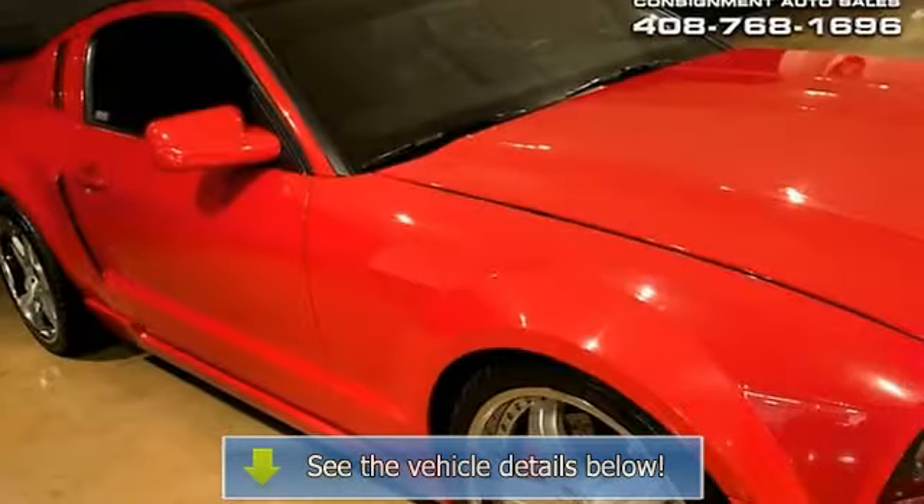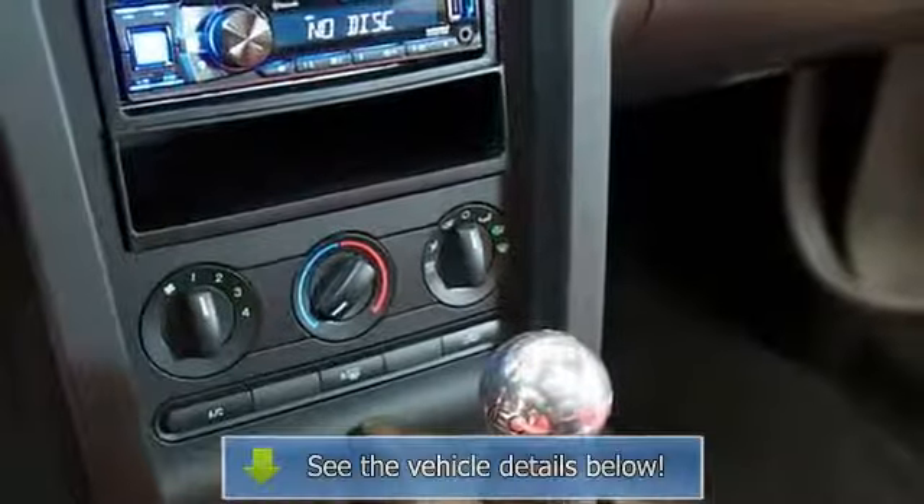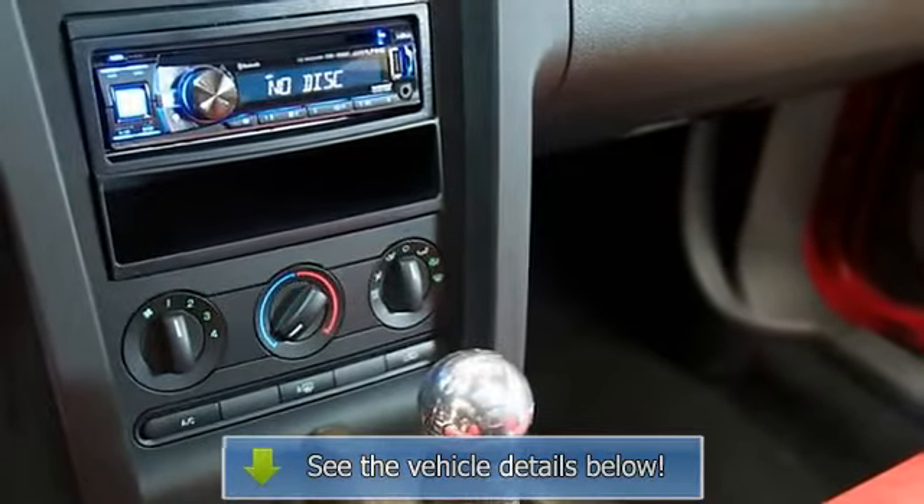Suspension: MRT control arms and coilover suspension, H&R springs. Interior: AEM gauge, Eclipse navigation head unit, Rockford Fosgate speakers, ABS.